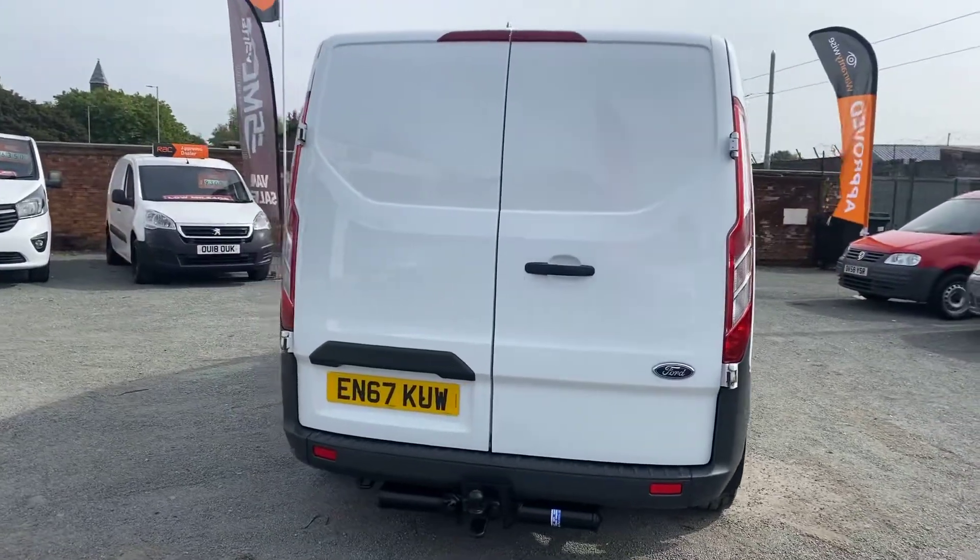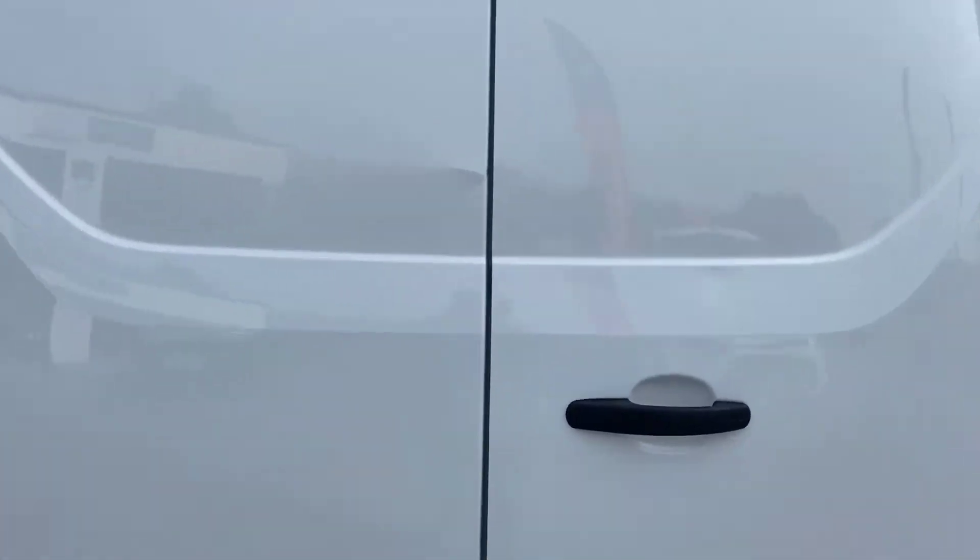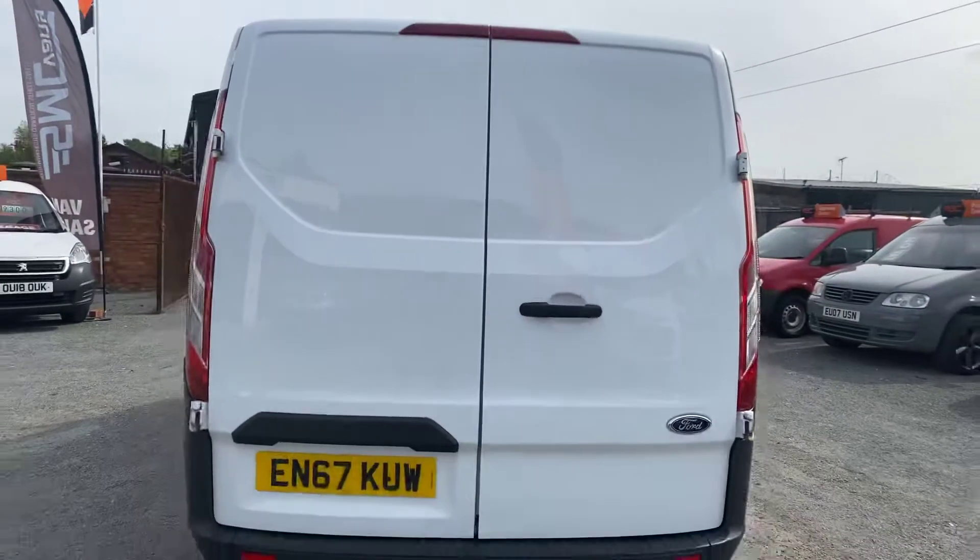Lovely clean van. There's a very small mark on the back door which I'll try and home in on — just there. It doesn't affect the van's performance in any way.